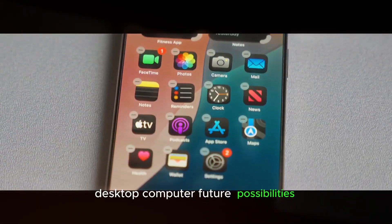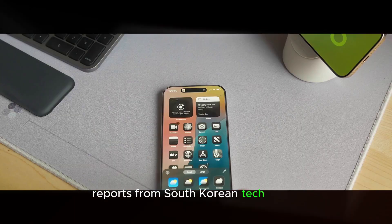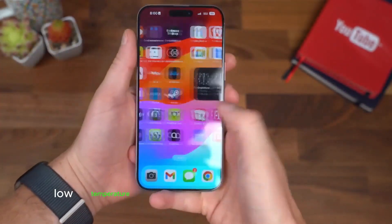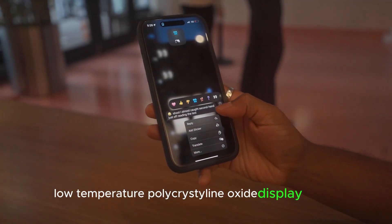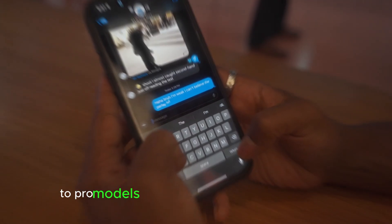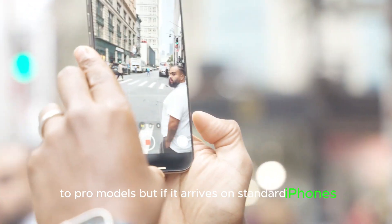Future possibilities: reports from South Korean tech outlet ET News suggest all iPhone 17 models could feature LTPO — low-temperature polycrystalline oxide — display panels. Currently, this tech is limited to Pro models, but if it arrives on standard iPhones, it could mean dynamic refresh rates across the board.